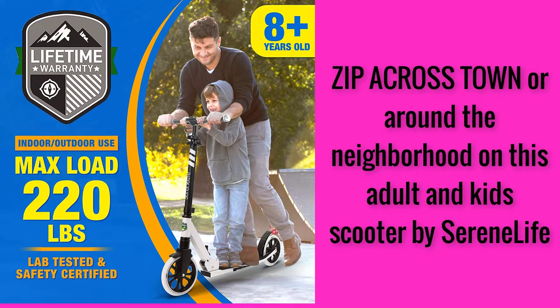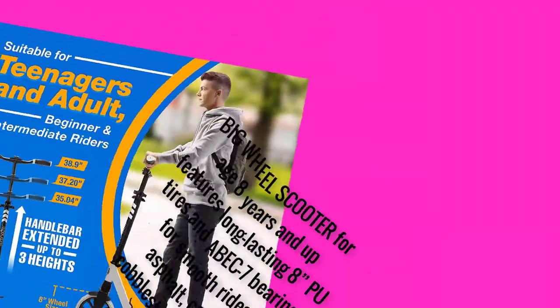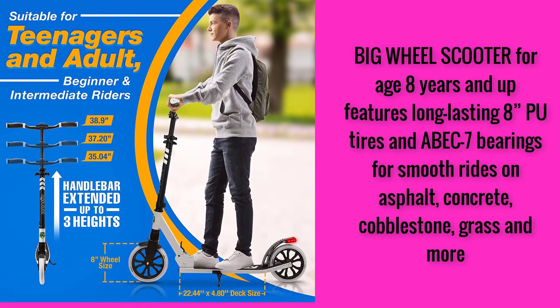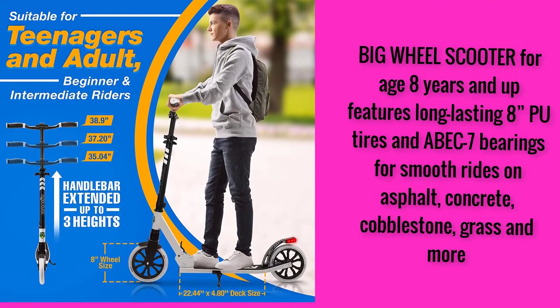Zip across town or around the neighborhood on this adult and kids scooter by Serene Life. Big Wheel Scooter for age 8 years and up features long-lasting 8-inch tires and ABEC 7 bearings for smooth rides on asphalt, concrete, cobblestone, grass and more.